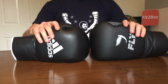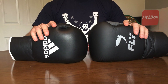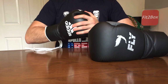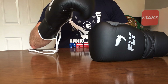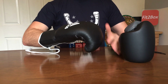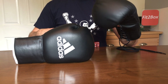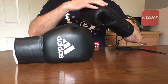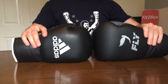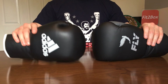Round ten: Protection. The protection on both of these gloves is very good, so I'm giving this round a 10-10. Round eleven: Performance. The Adidas performs well — you can open the hand up and it's a good solid glove. The Fly glove performs amazingly. I've done countless rounds sparring in these gloves and they just seem to get better and better. Round eleven goes 10 points to the Fly and 9 points to the Adidas.